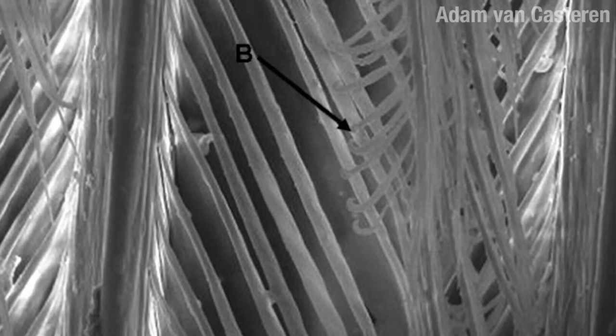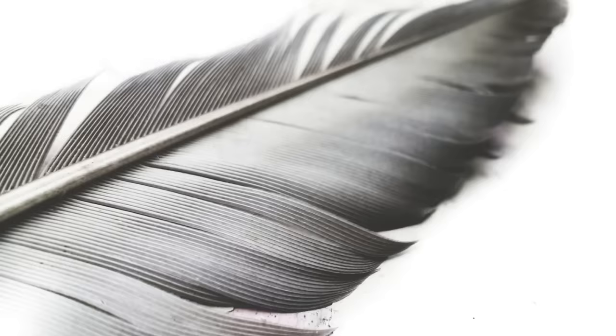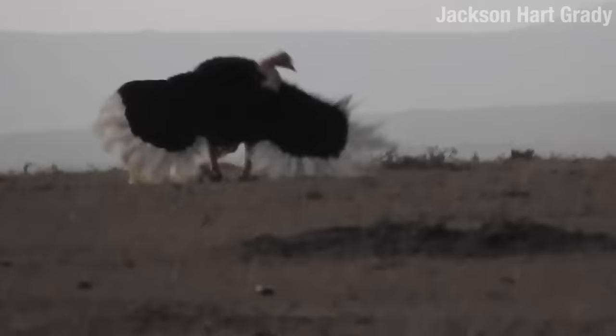Ostrich feathers don't have the velcro-like hooks that lock flying feathers into their distinctive shape. Instead, they have downy, floppy feathers, which are excellent for temperature regulation. Wings and feathers also come in handy to attract mates during mating season.